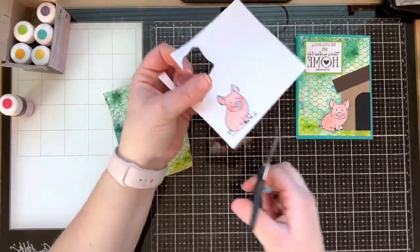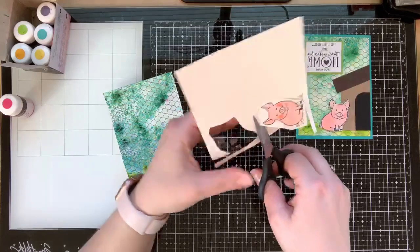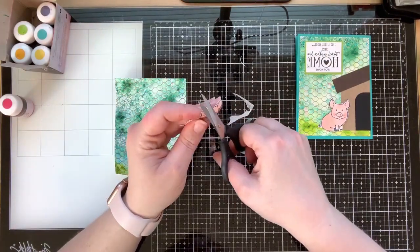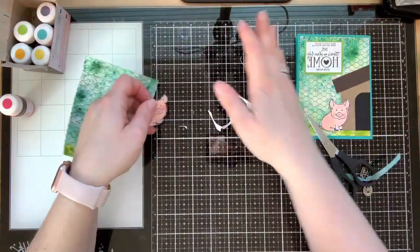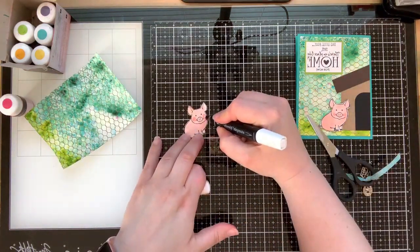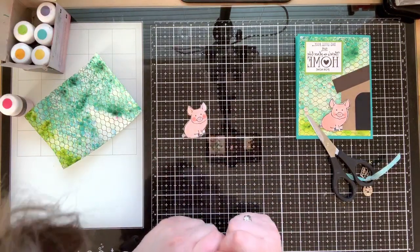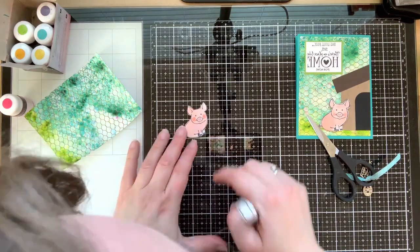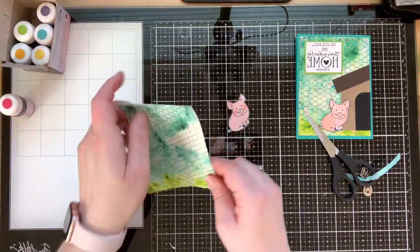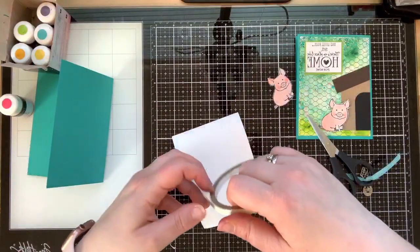Now we're going to fussy cut our little piggy out. He's pretty quick to cut — not hard at all. I think the hardest part is cutting around his little tiny tail. We've got our little piggy cut out. We'll try the color lifter to see if that helps tone down his pink cheeks — who knows, I could be making it worse! How strange — I feel like it's taking away the pink from his nose.